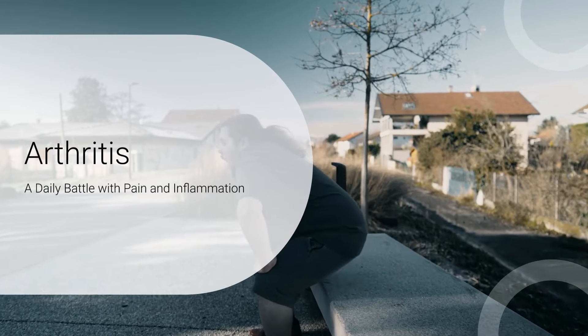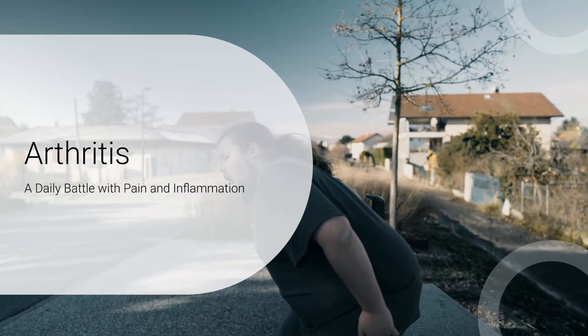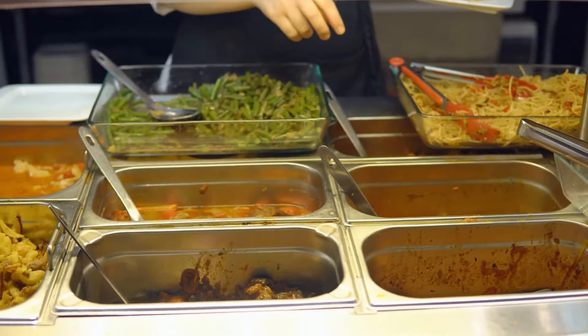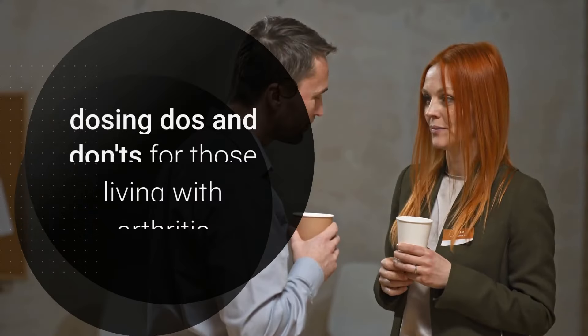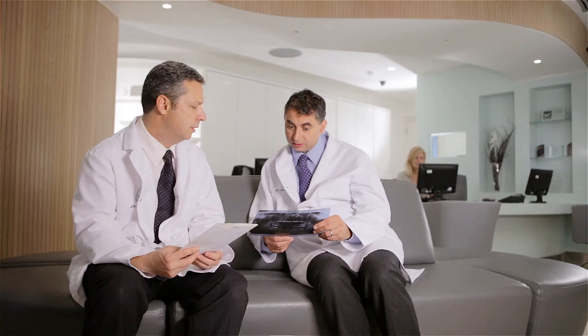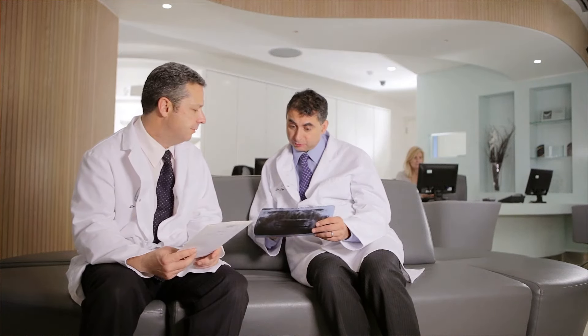Arthritis, a term that encompasses over a hundred conditions, can be a daily battle with pain and inflammation. But did you know that the food on your plate might be a hidden adversary in this struggle? Today we're diving into the dietary do's and don'ts for those living with arthritis. Let's start with the top five culprits that could be exacerbating your arthritis symptoms.